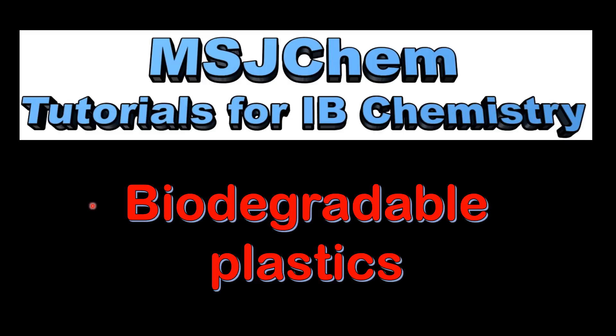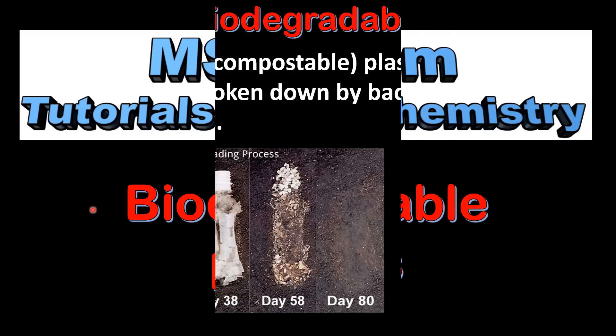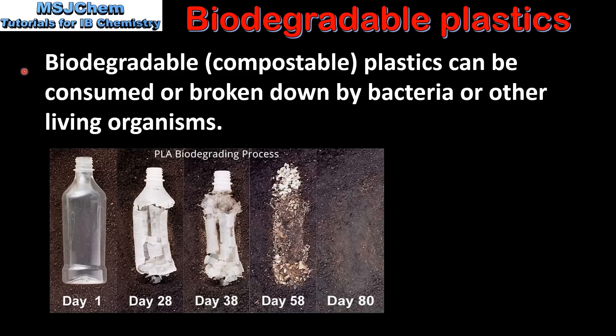This is MSJChem. In this video I'll be looking at biodegradable plastics. Biodegradable or compostable plastics can be consumed or broken down by bacteria or other living organisms.